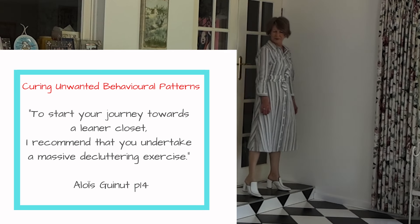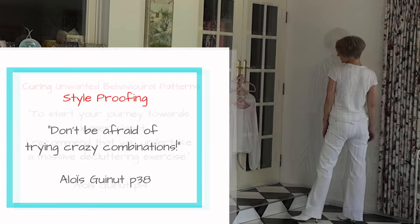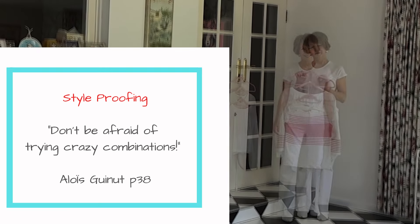Be practical. Only buy items that will make you look fabulous, not just trend pieces. Choose a basic foundation and pair items together.